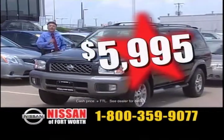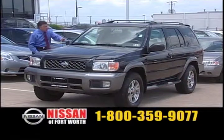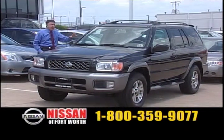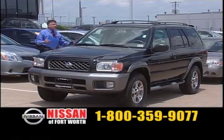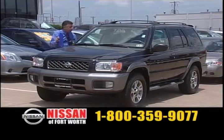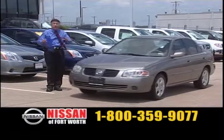$5,995. Bring in the cash. You want to get a nice little four-door Nissan Pathfinder. No payments on that car — $5,995. You have a child that needs a car to go to school? It's automatic, it's power, it's air. It's an excellent vehicle.